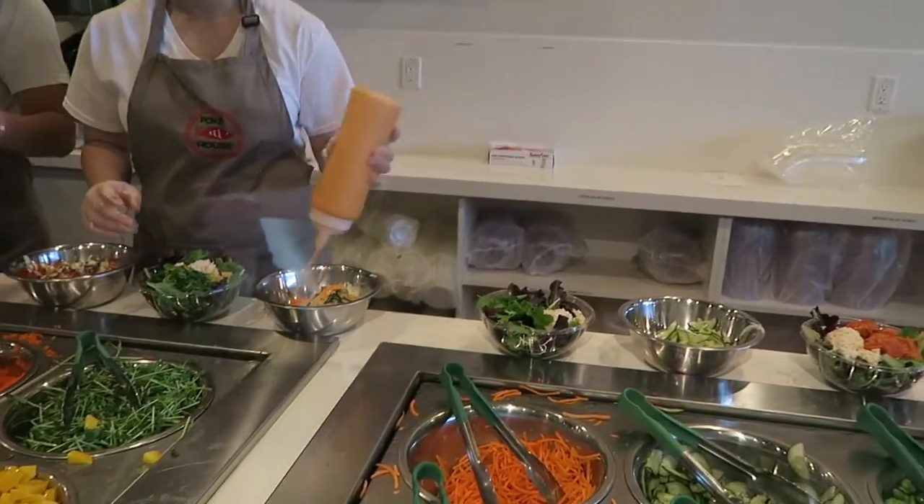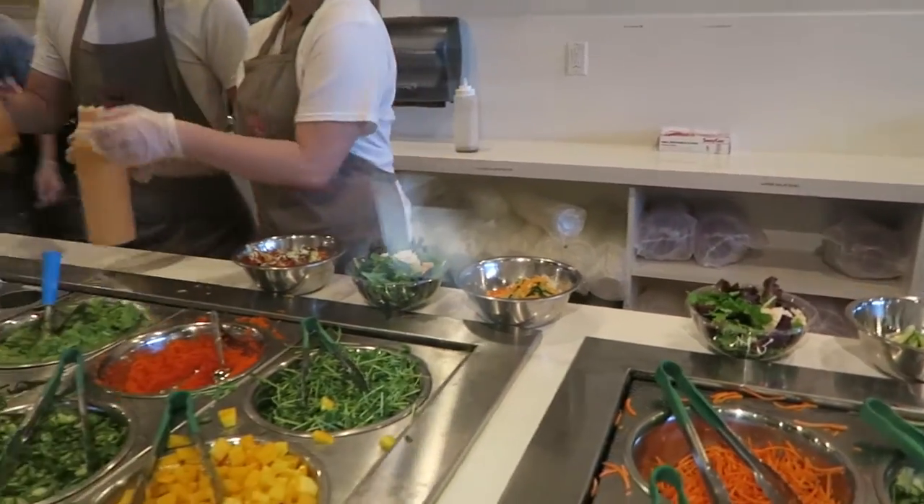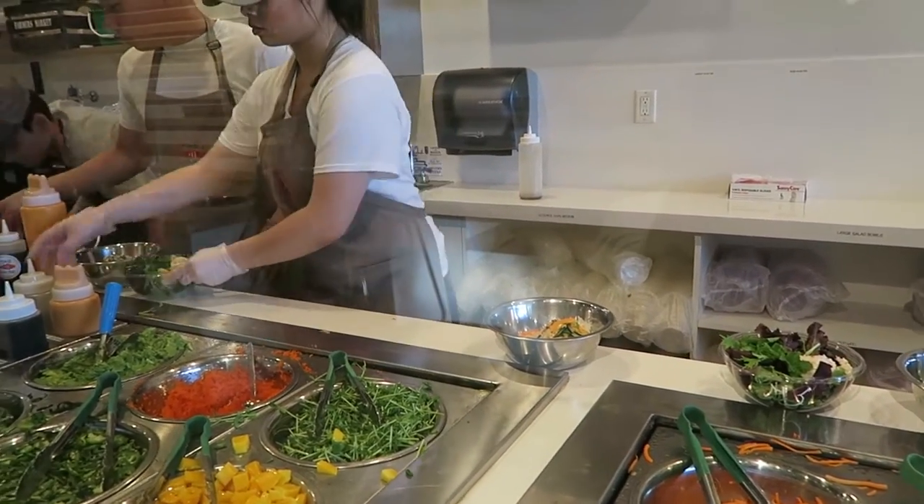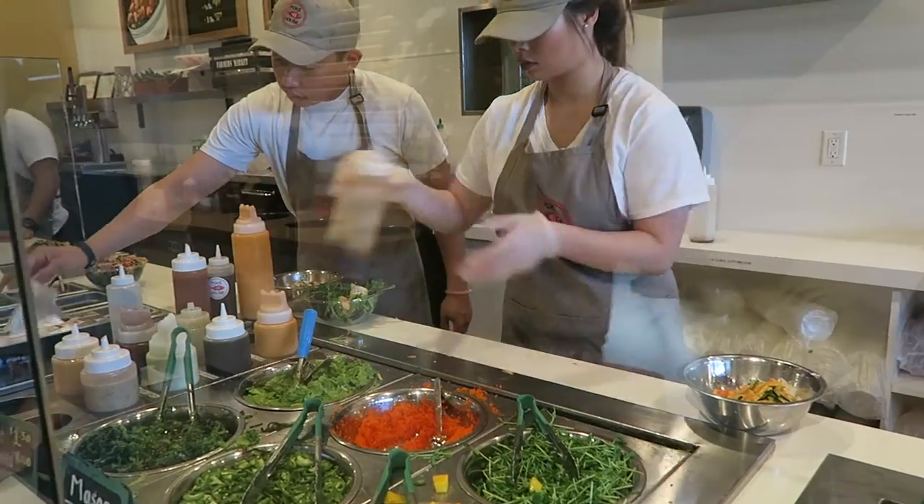For the sauce, they have sriracha aioli, house shoyu, wasabi cream, spicy ponzu, ponzu lime, and sweet unagi sauce.